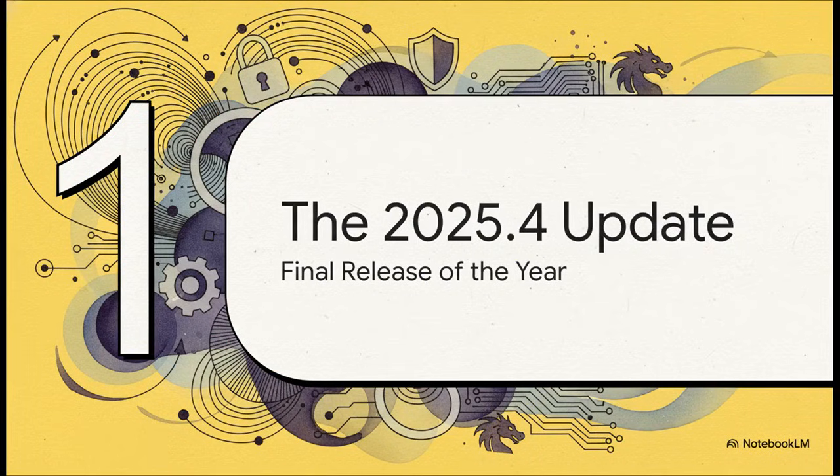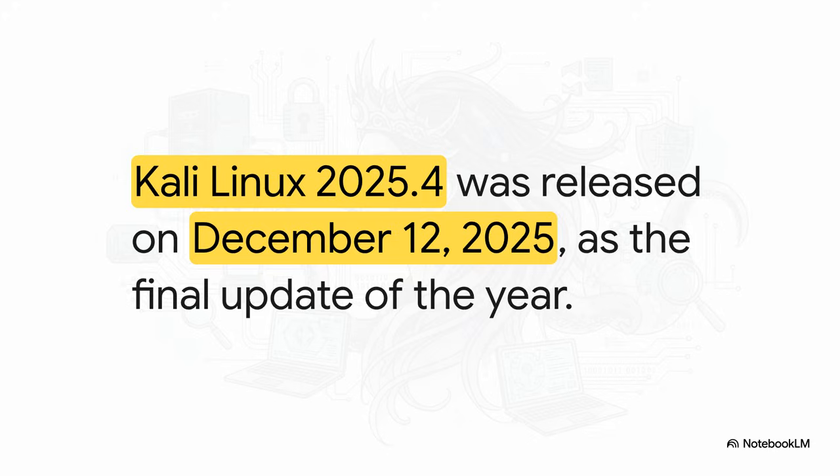The 2025.4 update has arrived. And as the final, most significant release of the year, people have been waiting for this one. On December 12, 2025, the Kali team officially dropped version 2025.4. This is no minor patch — we're talking about some seriously powerful new capabilities being added.